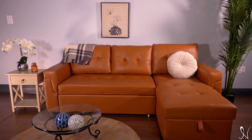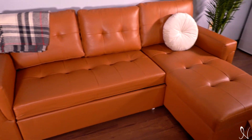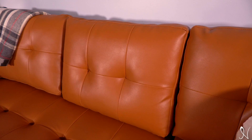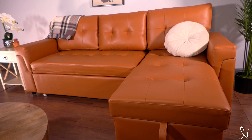Naomi Home presents the PERI reversible sleeper sectional sofa couch. This modern couch will make the perfect addition to any living space. It's sturdy and durable, has soft back cushions, and high-density foam that allows for maximum comfort.